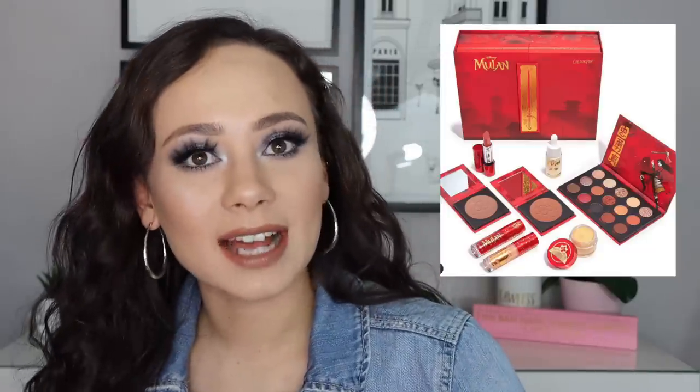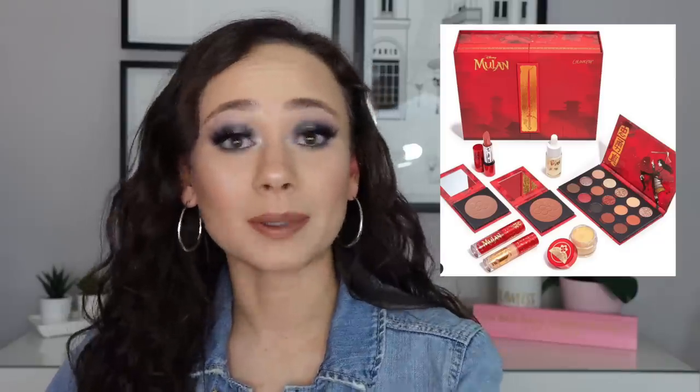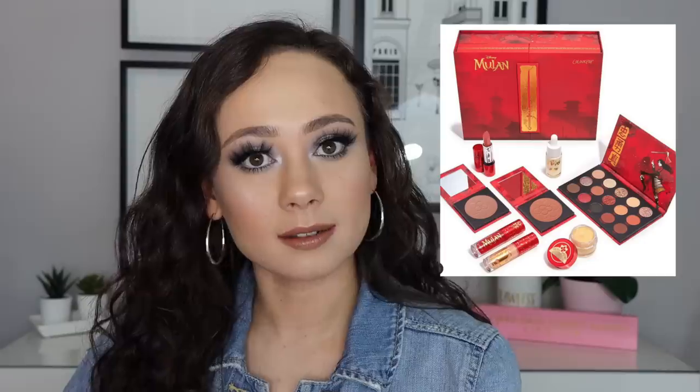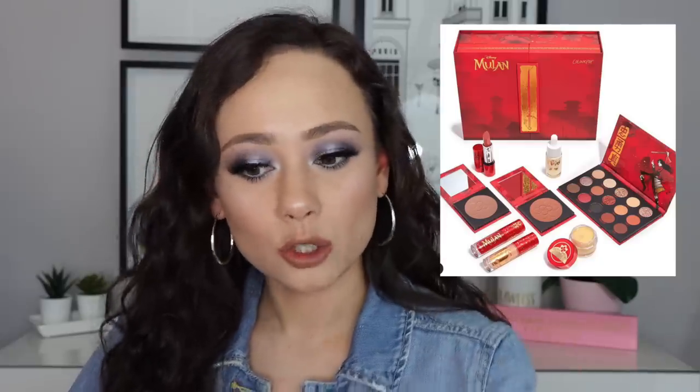ColourPop is releasing another themed collection with Disney — and this is Mulan. I gotta buy it. Just as I had to buy Sailor Moon. By the way, I have not yet picked up the Sailor Moon blushes. I drove to Ulta the day it released in stores and they had every slot of the palette filled but no blushes. Then I missed the online order because it sold out in like one minute. This really angers me — I'm just trying to buy some Sailor Moon blushes.